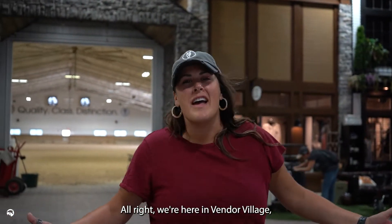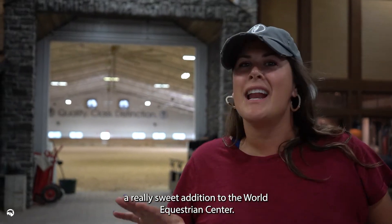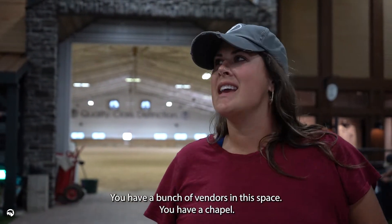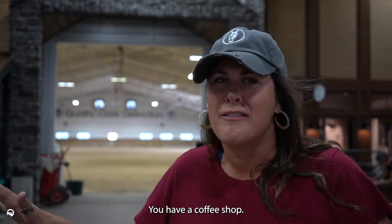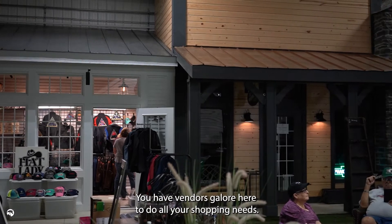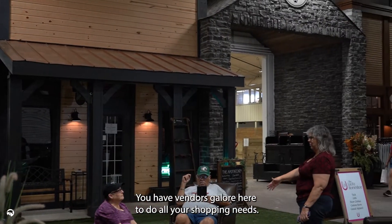We're here in Vendor Village, a really sweet addition to the World Equestrian Center. You have a bunch of vendors in this place. You have a chapel, you have a coffee shop, you have a sugar shack — you obviously need that — and vendors galore here to do all your shopping needs.